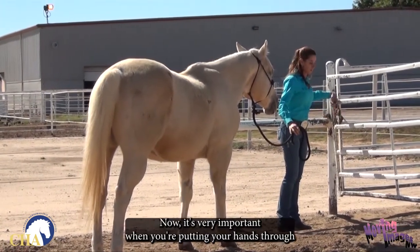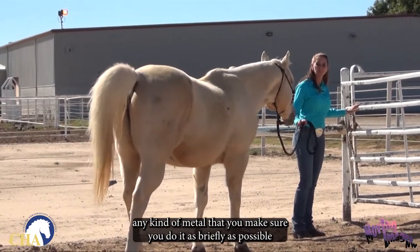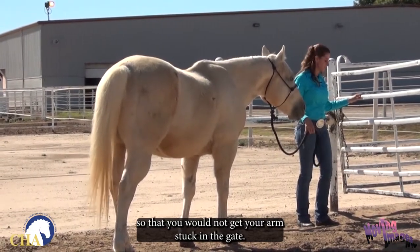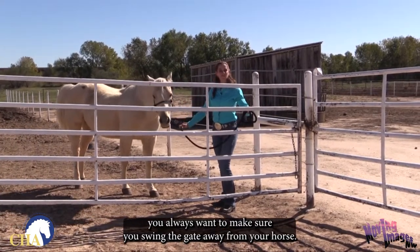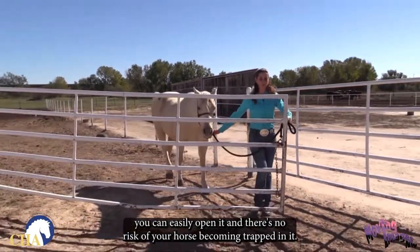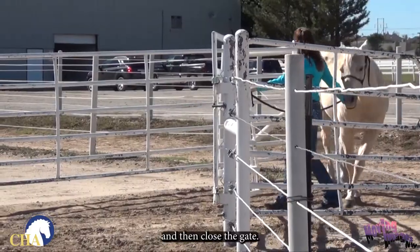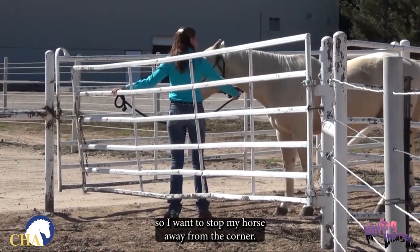It's very important when you're putting your hands through any kind of metal that you make sure you do it as briefly as possible as you open the gate, and you keep your eyes focused on your entire environment so that you would not get your arms stuck in the gate. When you get ready to open the gate, you always want to make sure you swing the gate away from your horse so as you come through, you can easily open it and there's no risk of your horse becoming trapped in it. Open the gate nice and wide as I bring my horse around, then close the gate. There's a little bit of a corner here, so I want to stop my horse away from the corner.